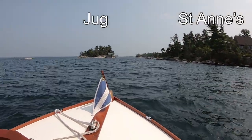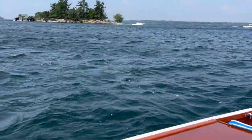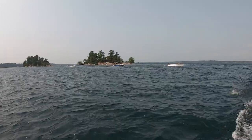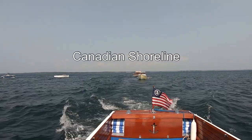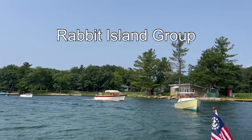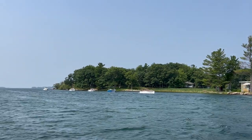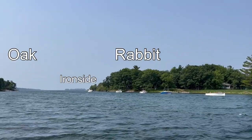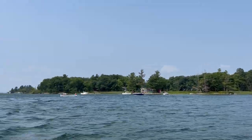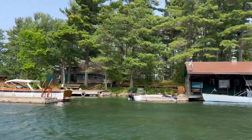Now we are headed downriver, about to go between Chug Island and St. Anne's. Now we are between Rabbit Island and Oak Island. You have to do a bit of a do-si-do here to avoid a big shoal. This is Shambo Island, which you've seen before if you follow the Wooden Boat Experience.